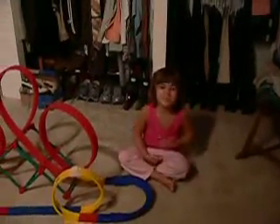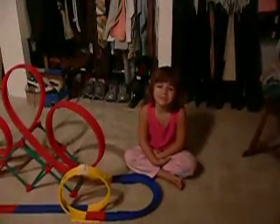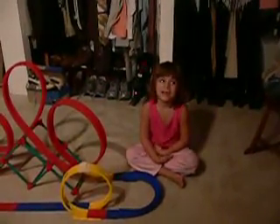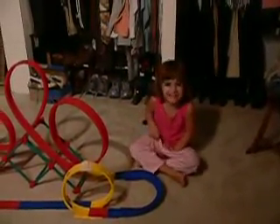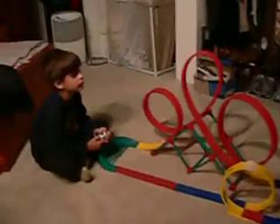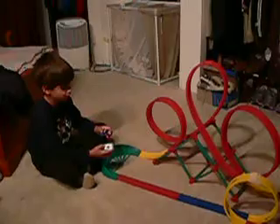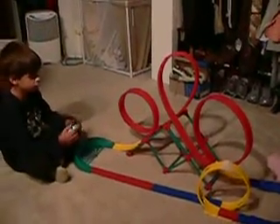Granddad! Okay, so go ahead, Isabel, you want to start? Say something. Hello, Granddad. Okay, what have we got over here? Julian? Go with this truck, and we're going to show you how it runs with these two cars.